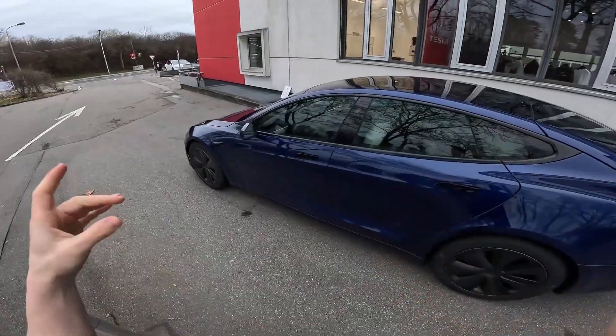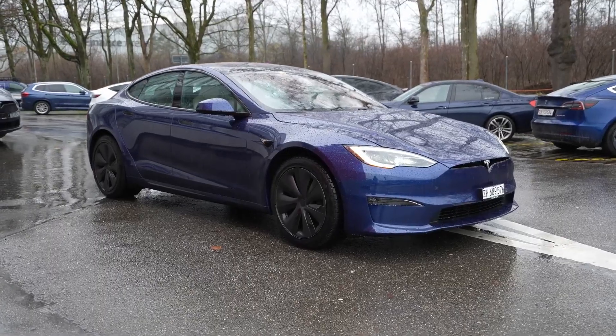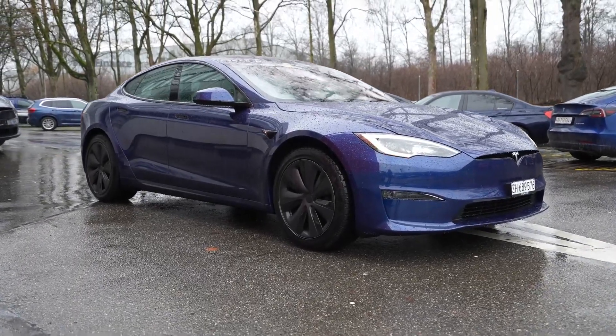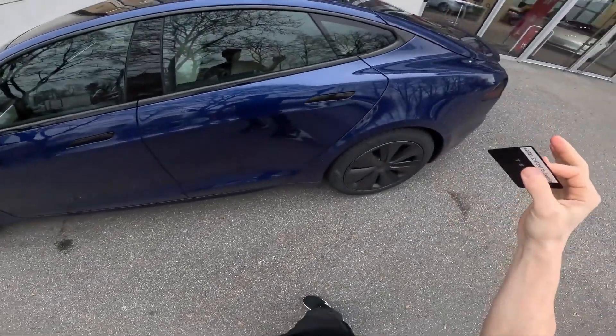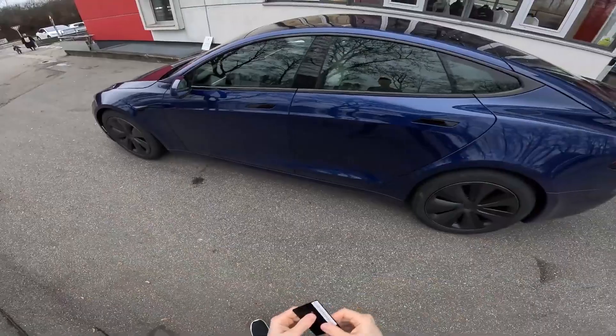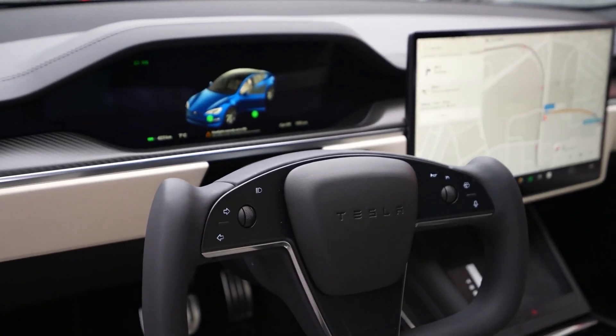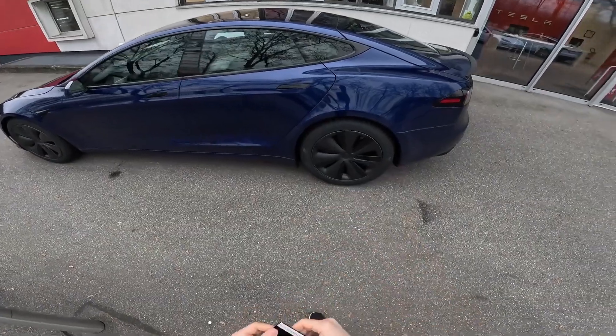The Tesla Model X has solidified its reputation as a premier electric SUV, captivating automotive enthusiasts across the globe. This vehicle's appeal lies in its harmonious fusion of groundbreaking technology, exceptional performance, and a strong commitment to environmental sustainability. As Tesla continues to evolve and innovate, the Model X serves as a testament to the future of the automotive industry.